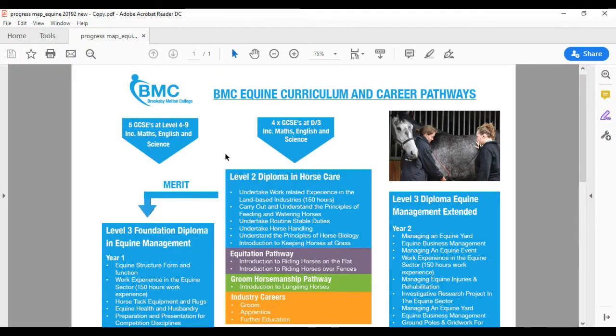Can you apply straight to the Level 3? Yes, absolutely, as long as you meet the entry requirements — five GCSEs at level 4 to 9. If everything goes wrong with your GCSEs we can look at dropping you to the Level 2 for a year and then putting you onto the Level 3, but if you're confident and happy with your grades then apply straight for the Level 3, especially if that's the course you want to do.